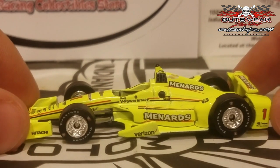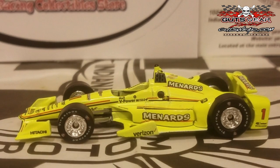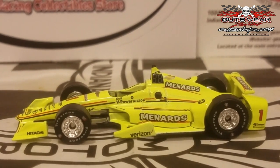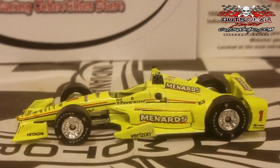We've got 17 more other cars to review, but this is definitely a Simon Pagenaud car I would highly recommend getting. I think it is going to be one of the favorites for the 2017 IndyCar diecast for sure.